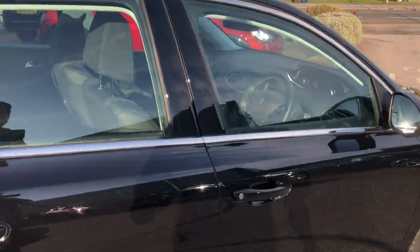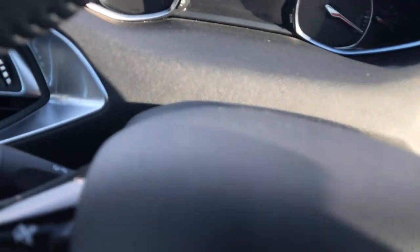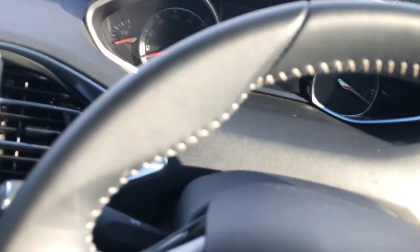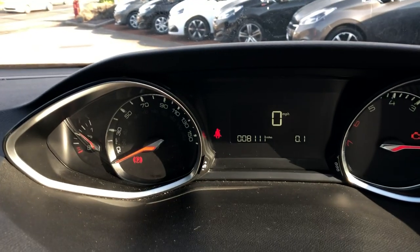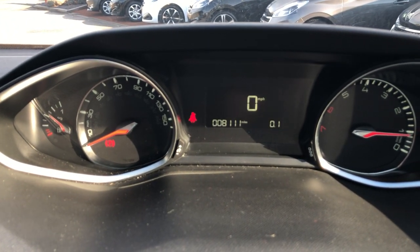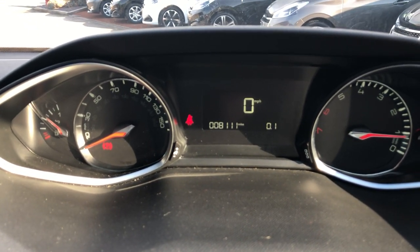Moving to the driving side of the car, I'll go and get in. Start the car by putting the key in the ignition, twist, and put the clutch in. This 308 has done 8,111 miles, though that will rise with test drives.